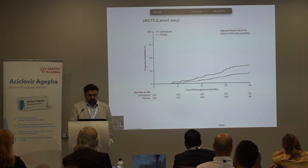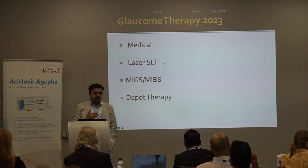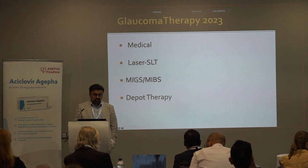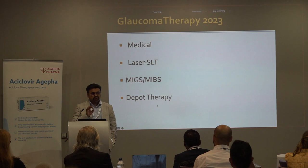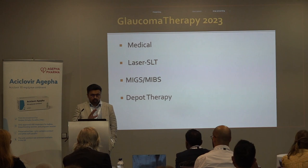Looking at glaucoma therapy in 2023: we're obviously still using medical therapy. Laser SLT has taken a front-line role in the battle against glaucoma, and there's been a massive explosion in the field of minimally invasive glaucoma surgery. On the horizon is depot therapy — drug implants placed into the eye that elute drug over a year or two — and these will likely be commercially available within the next two years.